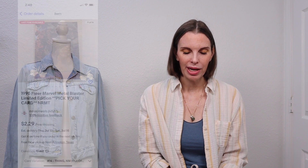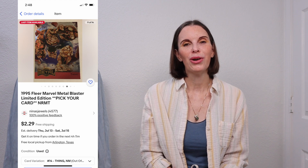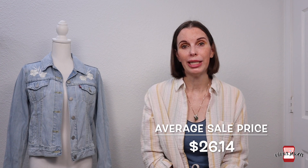I'll go over all of the collectible cards that sold this week. We only sold low-value cards — cards valued at $10 or under. This week we sold three low-value cards for a total of $10.57. So let's go over all of the totals: this week we sold 34 items total for an average sale price of $26.14. Our sales totaled $888.71 and that made for a net profit of $502.25.